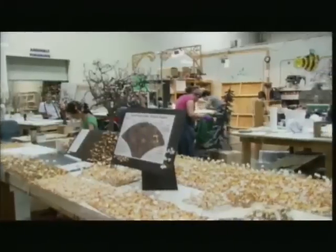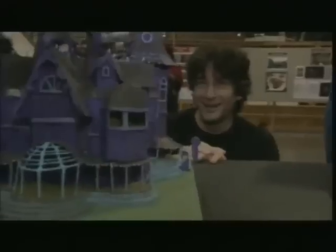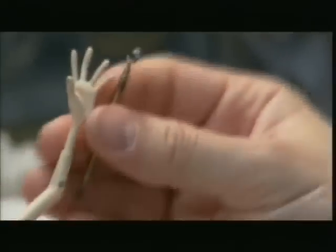Everything has to be made, and pretty much made from scratch. So everything from the floor she walks on to the walls to the background to the sky outside of her window has to be created. We don't go to the prop shop and pick up shrubs or mailboxes. Due to the size of things, everything's miniature, and the overall look we were trying to achieve — it all had to be made by hand.